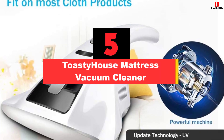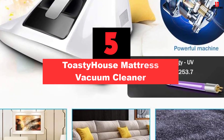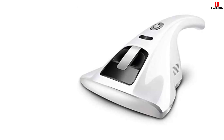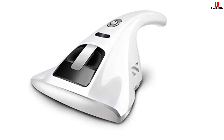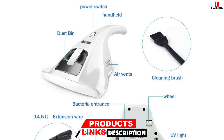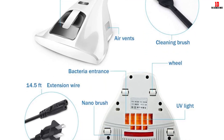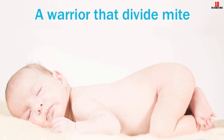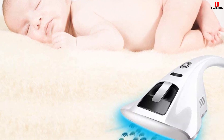At number 5, we have the Toasty House Mattress Vacuum Cleaner. This one also has 20% more UV power than other cleaners on the market and gets rid of 99% of germs thanks to its HEPA system. It is a very versatile product that can be used on rugs, sofas, carpets, mattresses, bedding and more. It is known for powerful suction, and if you want to keep the air clean for someone who suffers from asthma, this is a worthy investment.